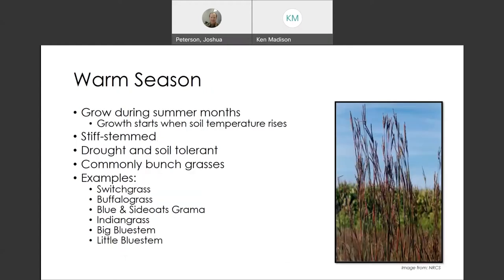Warm season grasses: they grow during the summer months when soil temps start to get above 60 degrees. They'll start kicking in. They're stiffer stem. They're drought and salt tolerant — so if you have salty soils, they'll grow in that. If you go to wheat grasses, switch over to big blue — there's just various kinds. Most of the time they don't form a blanket; they'll be bunch grasses, grow up in small clumps and then expand. Warm season examples: switchgrass, buffalo grass, blue grama, side oats grama, Indian grass, big blue stem, little blue stem, and many more. Those are kind of the top priorities.